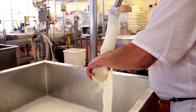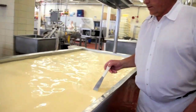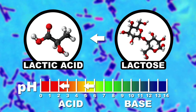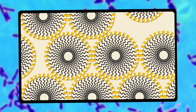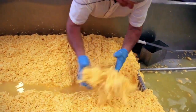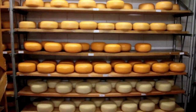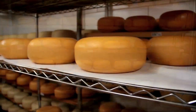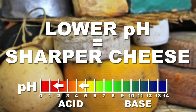To form curds, bacteria and enzymes are added to milk to make it coagulate, going from a liquid to a solid or semi-solid state. The bacteria converts lactose into lactic acid to drop the pH, which eliminates the charge of the casein micelles to help them stick together. Enzymes called rennet are also used to speed up the process. Once the curds are formed, the whey and excess moisture is drained, and the little clumps can then be heated, bathed in salt water, and pressed together to meet the specifications of different types of cheeses. The cheese is then left to age from days to years depending on the style. The longer the cheese sits, the more lactose is converted to lactic acid and the lower the pH. The lower the pH, the sharper the cheese.